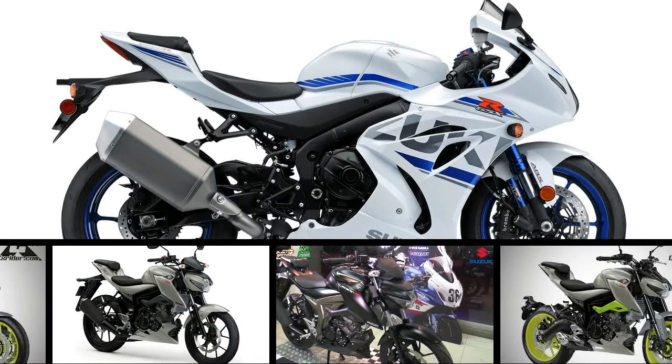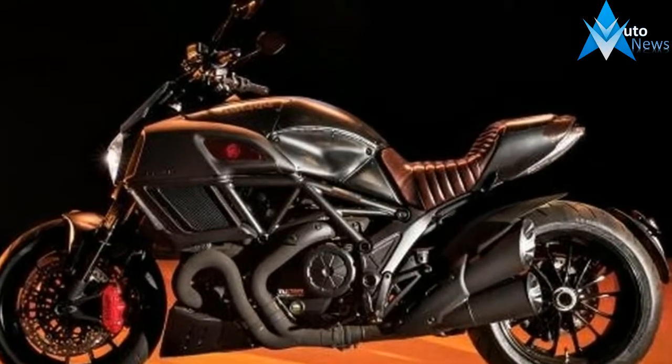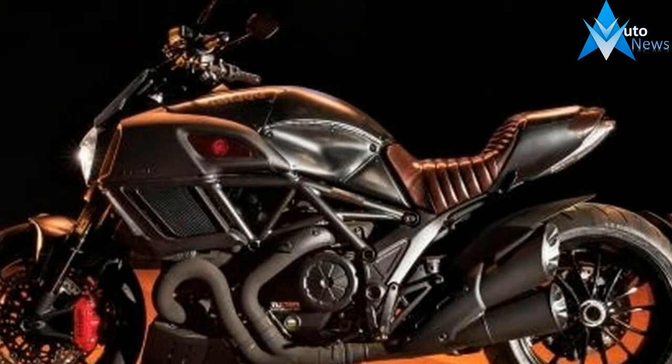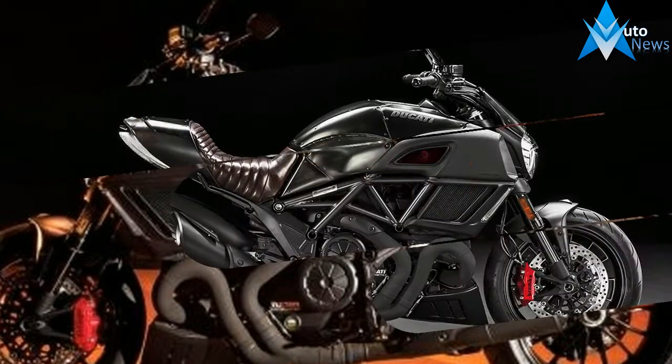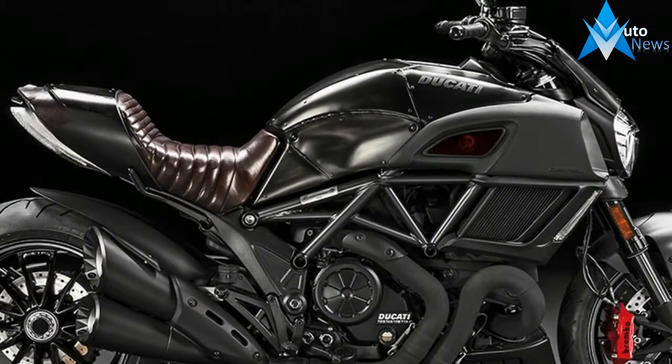If you should find the need to gain quick separation from a post-apocalyptic mutant zombie horde, I can think of no better weapon than the Ducati Diavel Diesel, owner of the quickest 0-60 mph time of any production motorcycle Cycle World has ever tested.